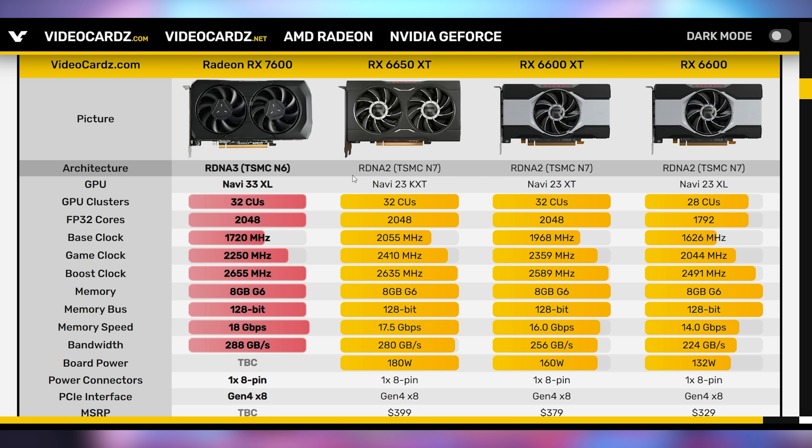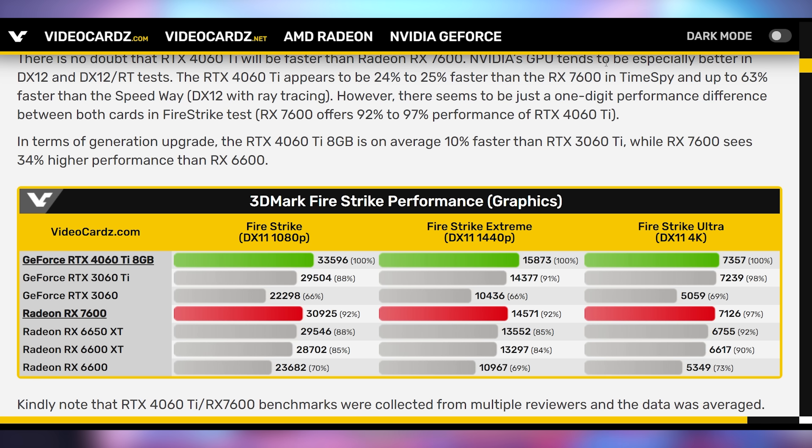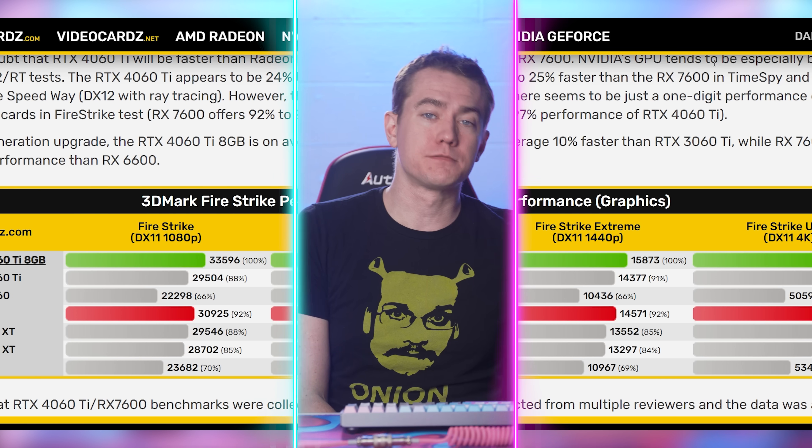According to leaked benchmarks, the 7600 is about 34% faster than its predecessor, whereas the 4060 Ti is only 10% faster than the 3060 Ti because NVIDIA chose to make cost-cutting measures. AMD gave us more in this class; NVIDIA is giving us less. They may end up close in performance, but it's a bad move from NVIDIA — the 4060 Ti should be faster.